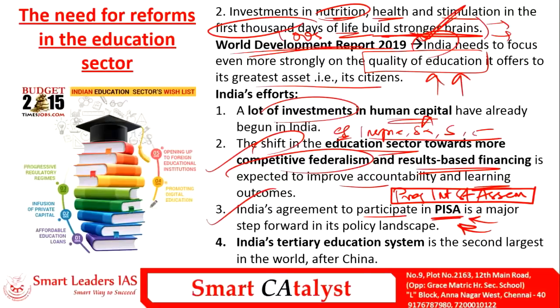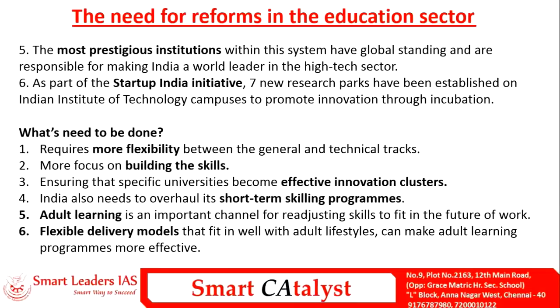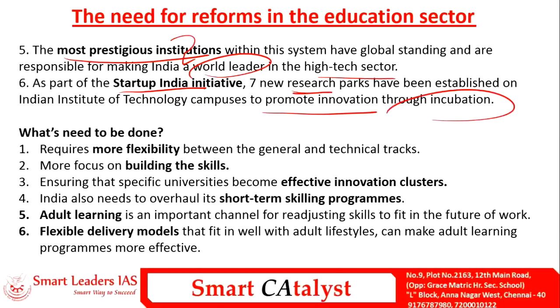India's participation in PISA shows a positive move toward improving the education system. India is the second-largest higher education system in the world after China. The most prestigious institutions are helping India become a world leader in high-technology sectors, and initiatives like Startup India and Stand Up India promote research and innovation through incubation for higher education students.